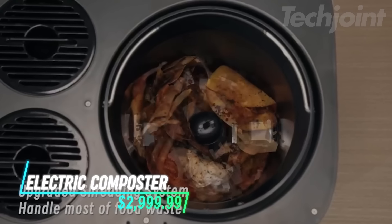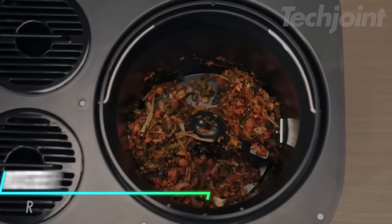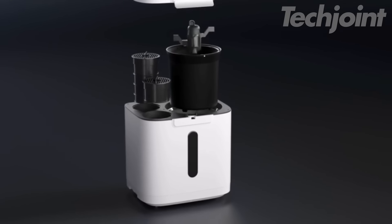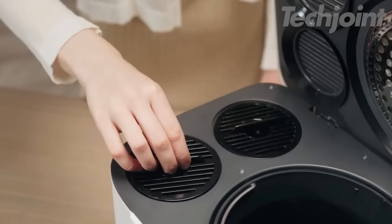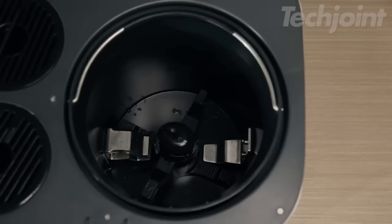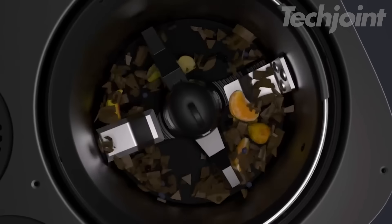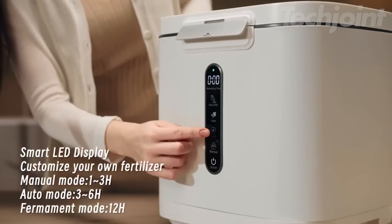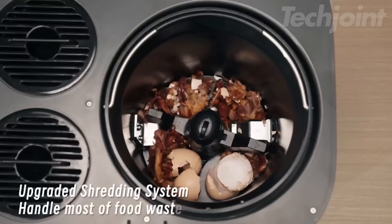This is an electric composter that simplifies food waste disposal with its 4-liter capacity — perfect for handling daily kitchen scraps. It features a dual deodorizing system with two activated carbon filters, keeping odors at bay. The upgraded churning system, equipped with six blades, can even break down tougher waste like small bones. With a user-friendly LED display, you can easily choose from three composting modes and enjoy the convenience of one-button auto-cleaning.